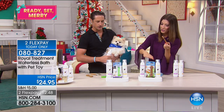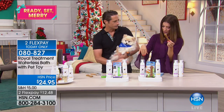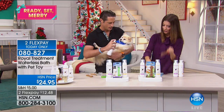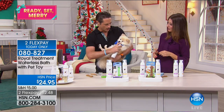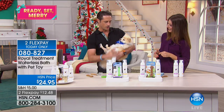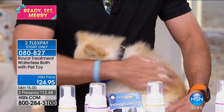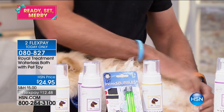So choose cat or dog, then choose your fragrance for the mousse — the waterless bath. Dogs get the toy and cats get their catnip bubbles. This is Karma, who's been a co-star here. All you do is use a little bit of mousse and rub it right through the fur.